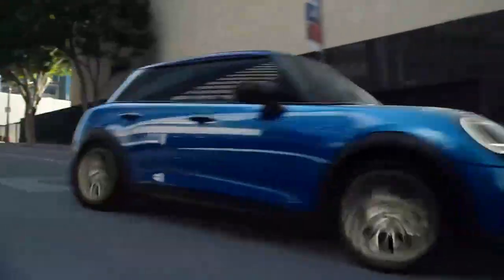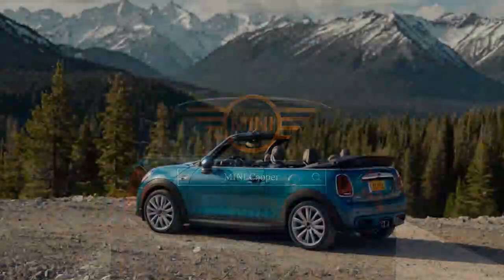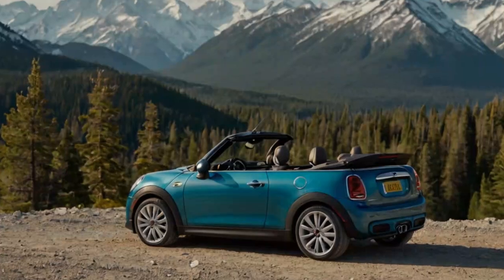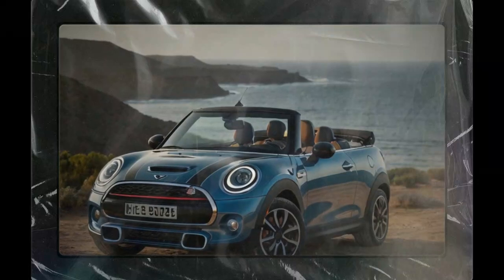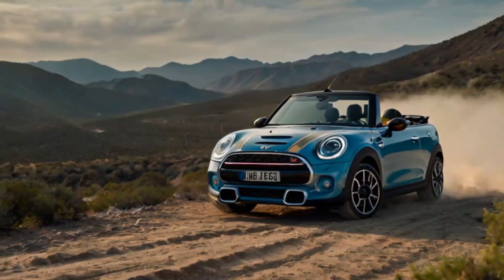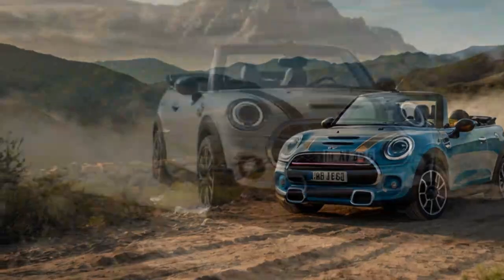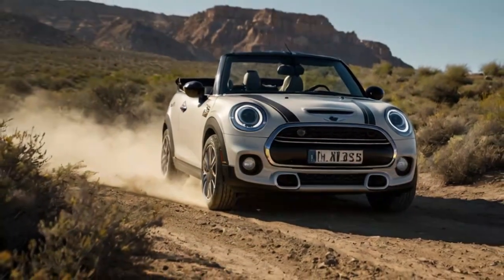When the top is down, the cabin is surprisingly quiet for an open-top vehicle, thanks to well-engineered wind deflectors that minimize turbulence. The driver's seat offers excellent visibility, and the redesigned toggle-based gear selector ensures that controls are easy to reach and operate. Additionally, the car's compact size and responsive steering make it a breeze to maneuver through city traffic or tight parking spaces.